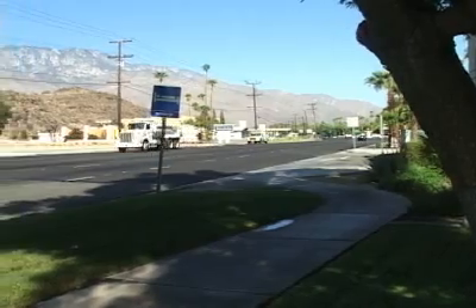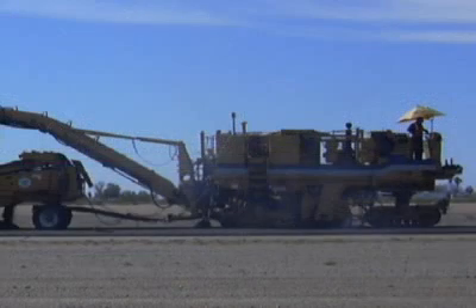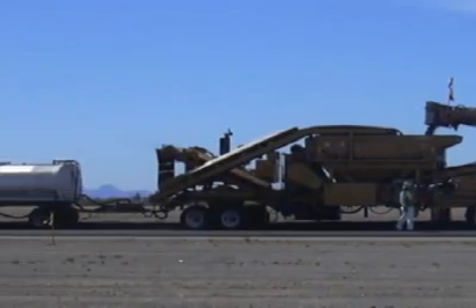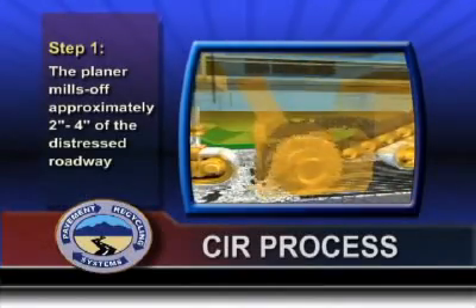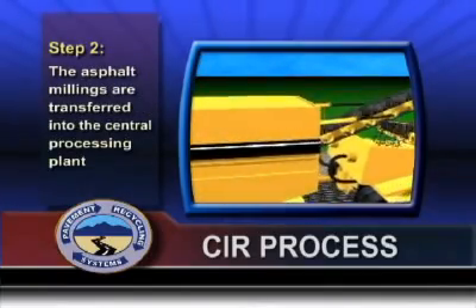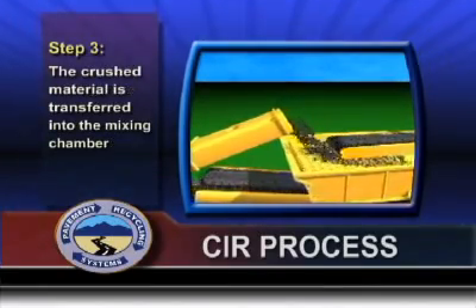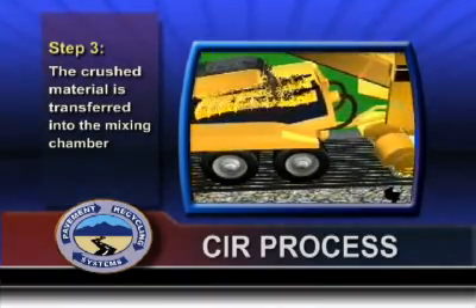The Cathedral City project utilized the Pavement Recycling Systems CIR train of equipment to complete the project. It is a fairly straightforward technological solution consisting of a modified planer, which tows a central processing plant and an emulsion-filled tanker trailer behind. The process begins with the planer milling off approximately 2 to 4 inches of the distressed roadway. The asphalt millings are transferred into the central processing plant, where the millings are screened and crushed to a specified gradation, then transferred into the mixing chamber where a prescribed amount of recycling emulsion is added and thoroughly blended.